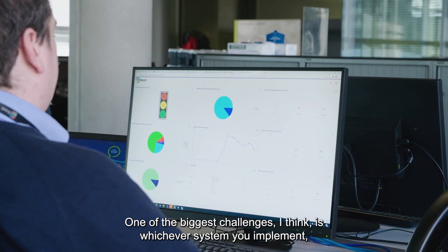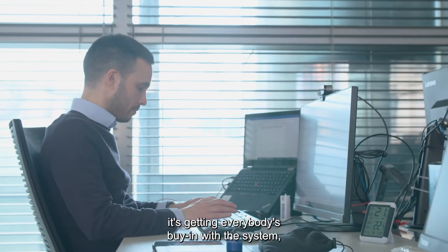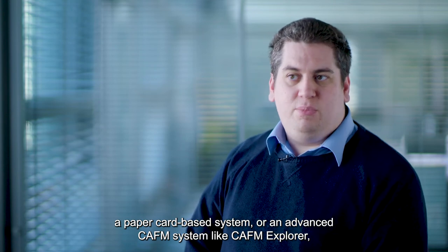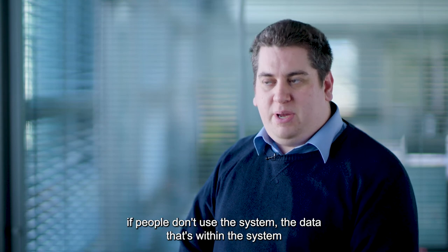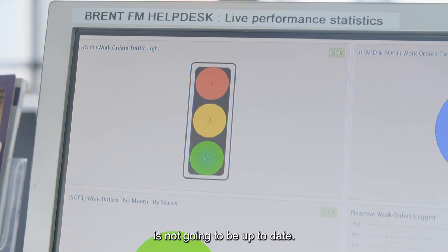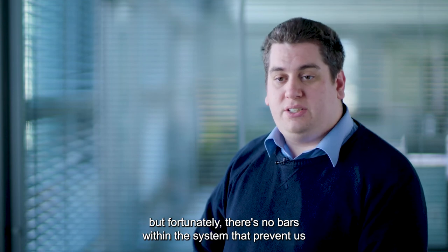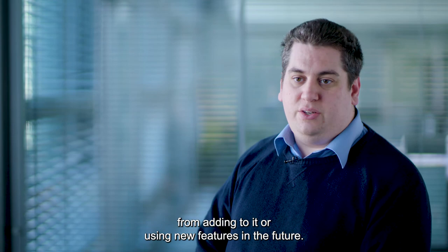One of the biggest challenges I think, whichever system you implement, is getting everybody's buy-in — making sure everyone is using the system consistently, because whether you've got a paper card-based system or an advanced CAFM system like CAFM Explorer, if people don't use the system the data within it is not going to be up-to-date. It's a modular system and there are elements that we don't use at the moment, but fortunately there are no barriers within the system that prevent us from adding to it or using new features in the future.